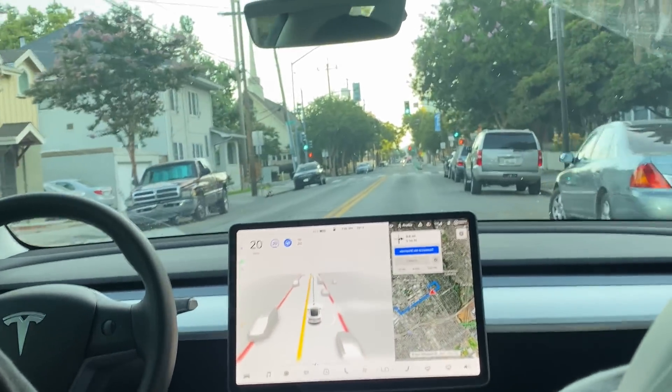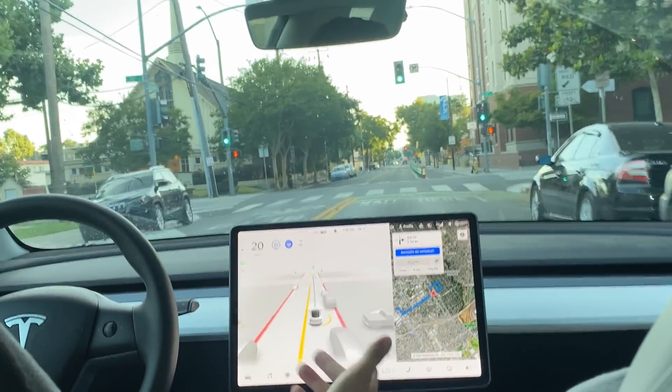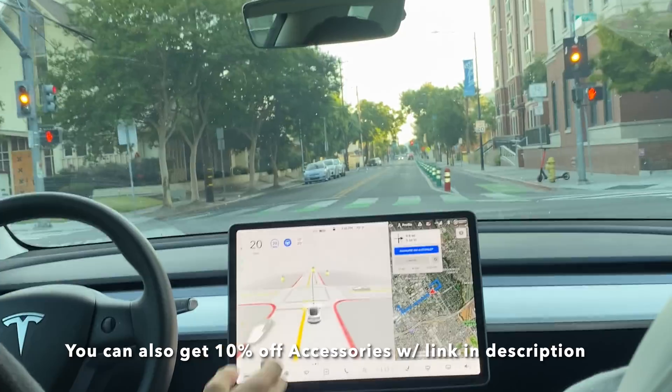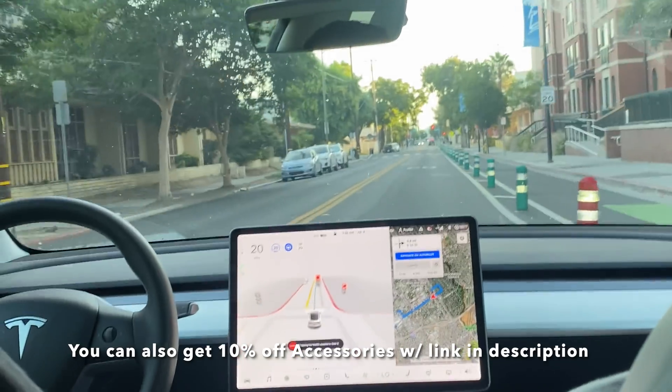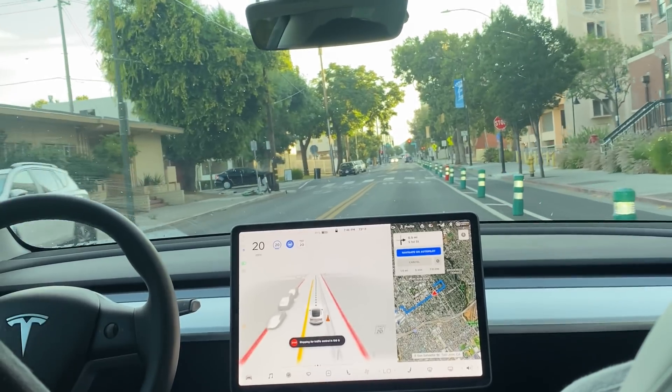If you haven't done so yet, make sure to follow our Instagram page at AI Addict Official. We're going to be giving away some free Tesla accessories on there, so make sure you're following us so you don't miss out. We post a lot of previews and stuff from our videos on our Instagram page as well — if you're interested in our content, you'll get the first view on Instagram.